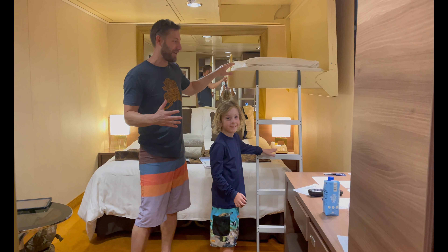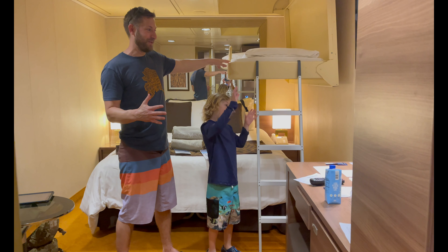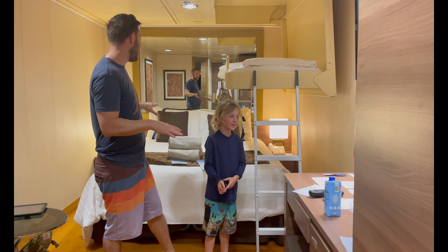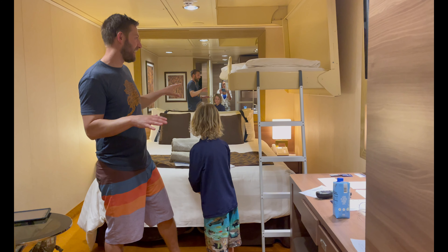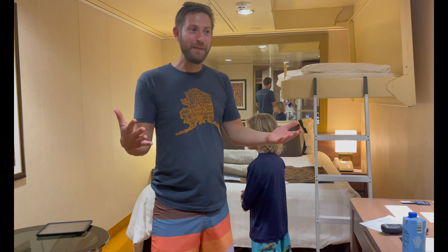We actually had an incident on our last cruise where our little man fell off of the top bunk. He was on the floor because it was over the floor — we put down pillows and everything — but being over the bed, we like it a lot more because we know exactly where he is.